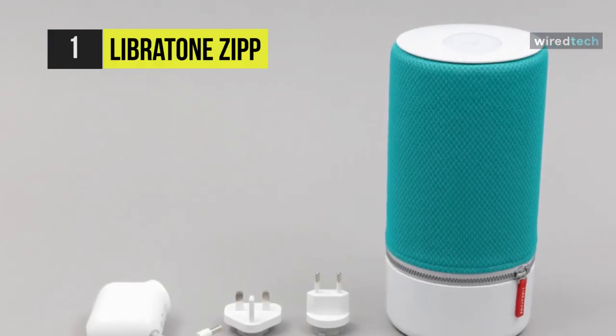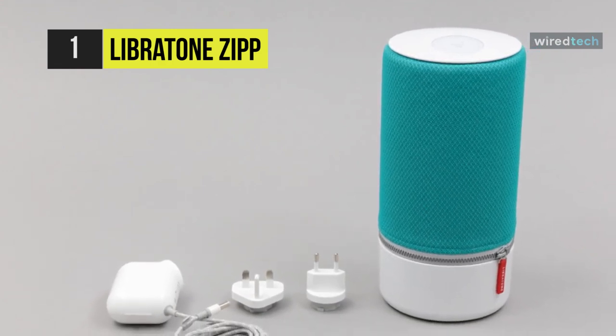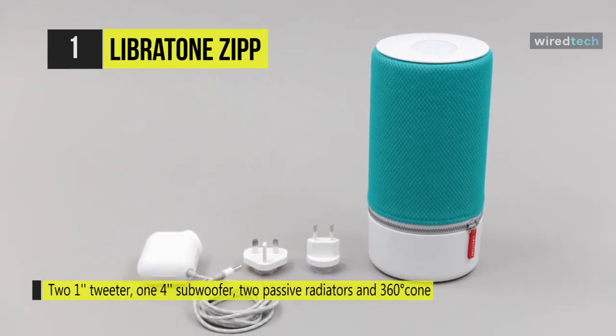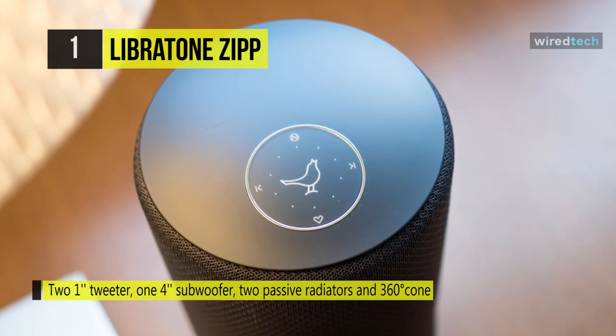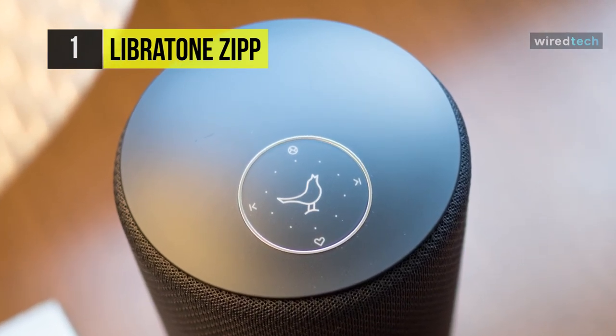The top side of the speaker acts like a control array with a touch-controlled interface, and you can run your finger around the edge to alter the volume. The touch panel is highly intuitive, so make sure you read the manual correctly. You can plug in the Zip speaker to the Amazon Dot, Tap, or Echo, and instantly add Alexa's voice control for your speaker.